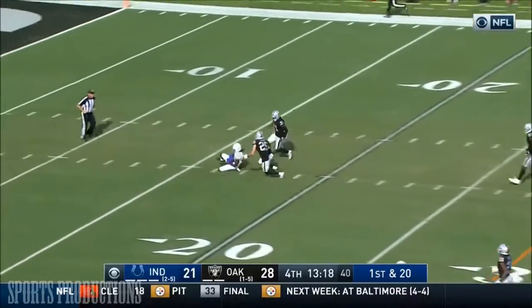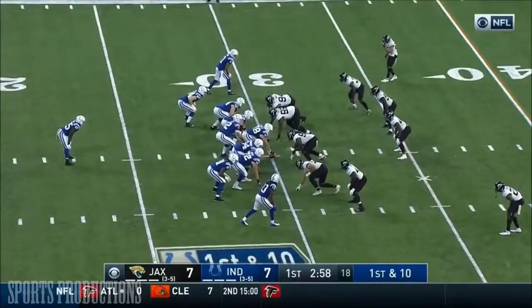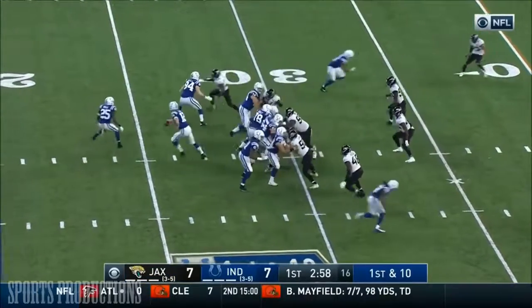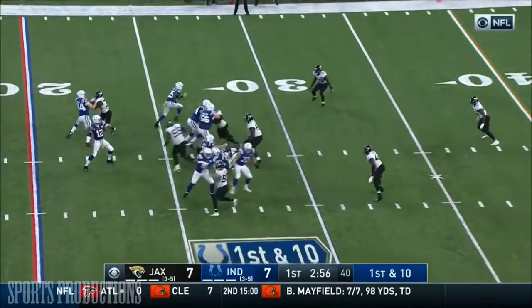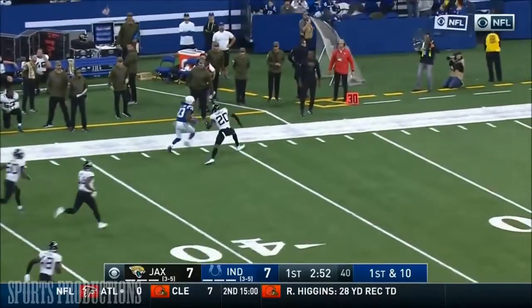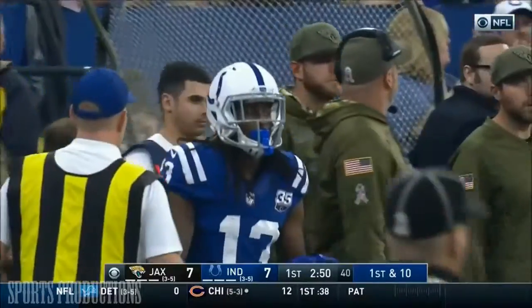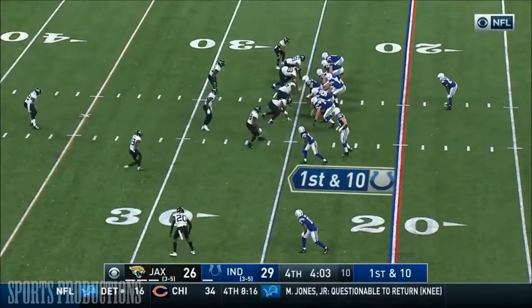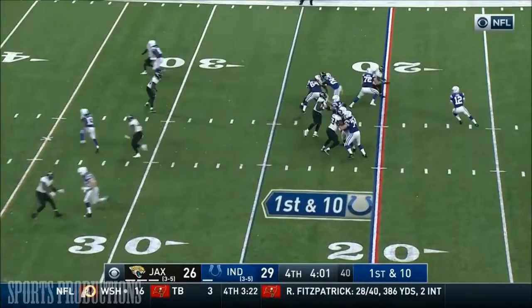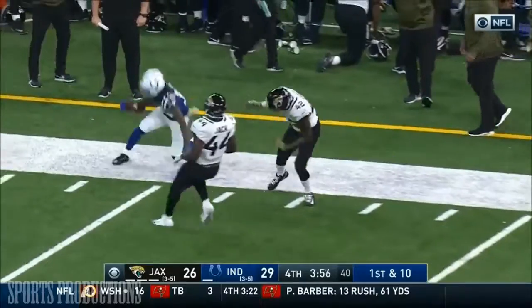Luck deep over the middle — Hilton is down there and he's got it, his first catch today. Play action from Luck, well protected, has his man wide open — Hilton. And they once again take advantage of a long coverage. 29-26.